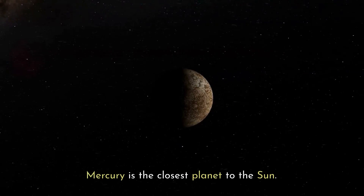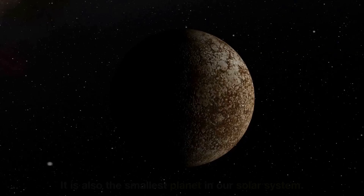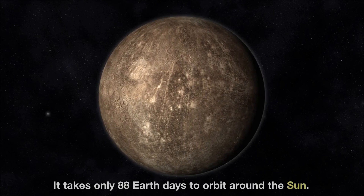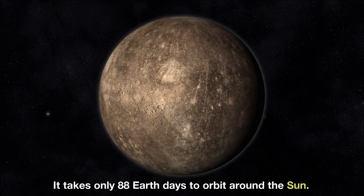Mercury is the closest planet to the Sun. It is also the smallest planet in our Solar System. It takes only 88 Earth days to orbit around the Sun.